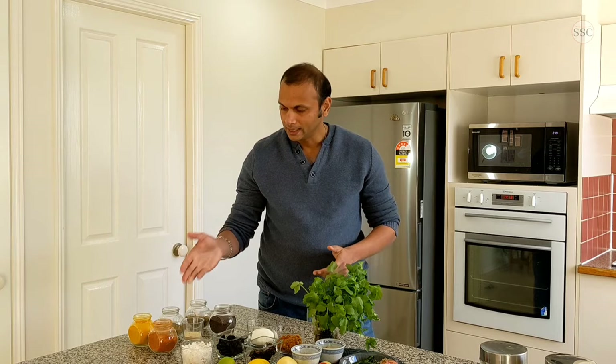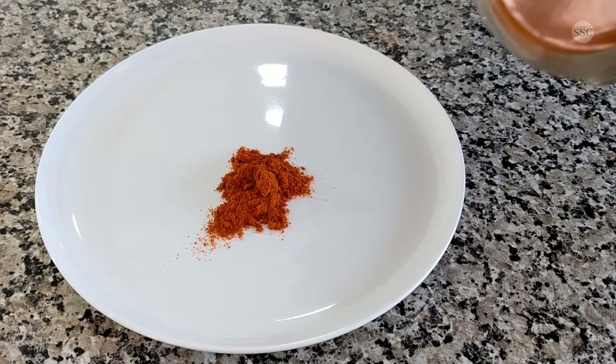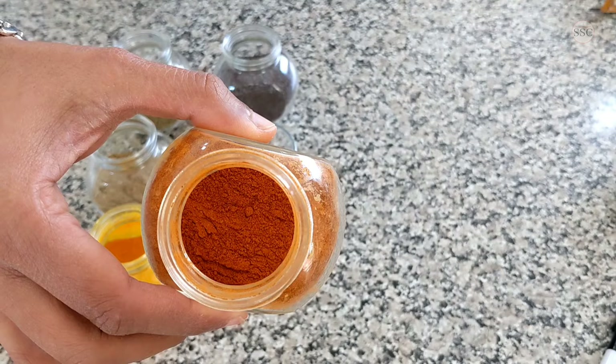When anyone thinks of Indian food, the chances are they will think about spices and masalas, and that's exactly what we will be starting with. One of the most common ground spices is red chilli powder, used to increase the hotness of the dish. Depending on the type of red chilli used, the level of hotness varies. For example, if you want to add a natural red colour without increasing hotness too much, you can use Kashmiri red chilli powder.